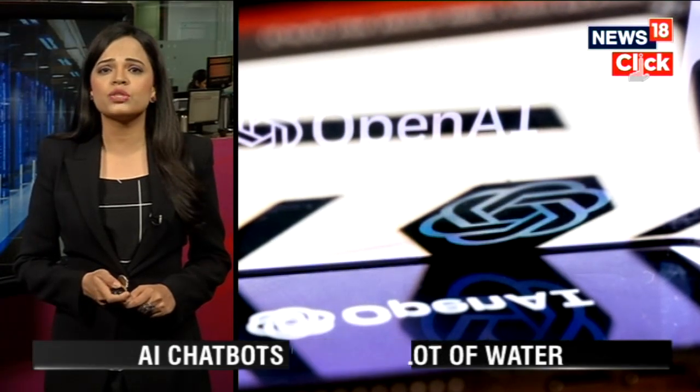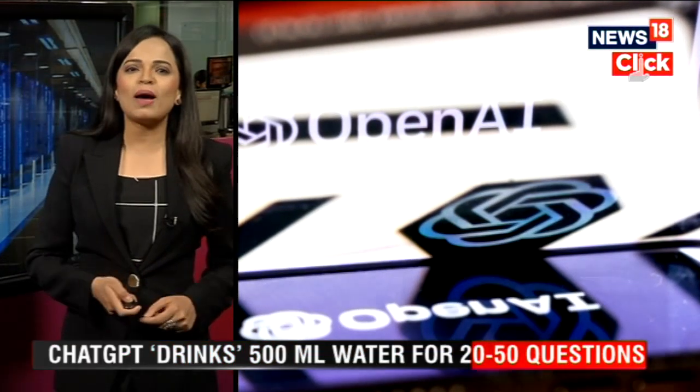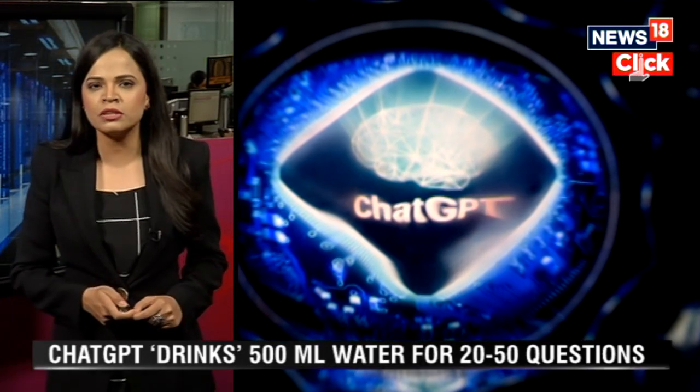AI chatbots are gaining popularity around the world thanks to their uncanny ability to accurately answer our questions. They're being used for everything from copywriting to answering exam questions. But despite billions of users around the world, very little is known about the environmental impact of AI.